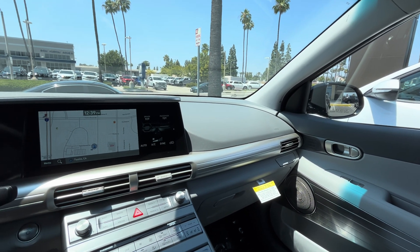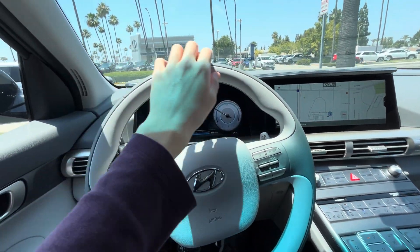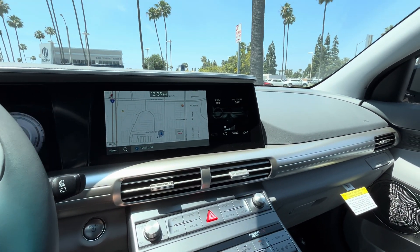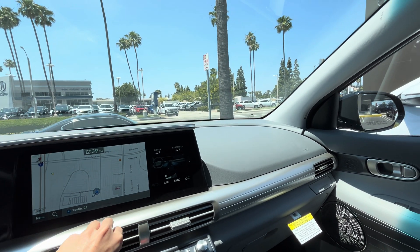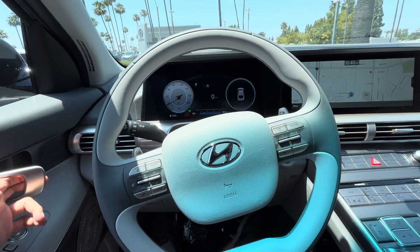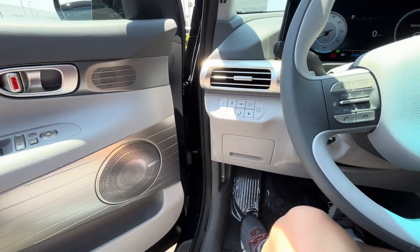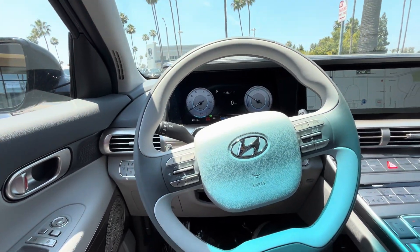Overall, the interior is very modern. I'm a big fan of this two-tone steering wheel, and the controls are very intuitive — no learning curve as long as you've been inside a modern 21st-century vehicle. Check out the eight-speaker Krell audio system; it's a 400-watt system, and the interior overall is semi-premium.